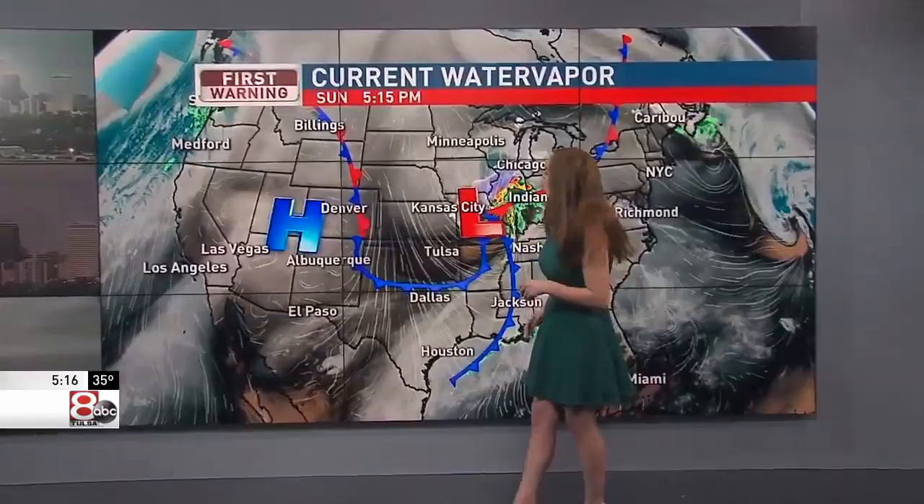This high pressure system has been building in southern Colorado. It's going to be blocking out the storms, keeping us hot. We have a high pressure system out west, a low pressure system over Missouri. In between is what we call the pressure gradient, and a high pressure gradient means strong winds.